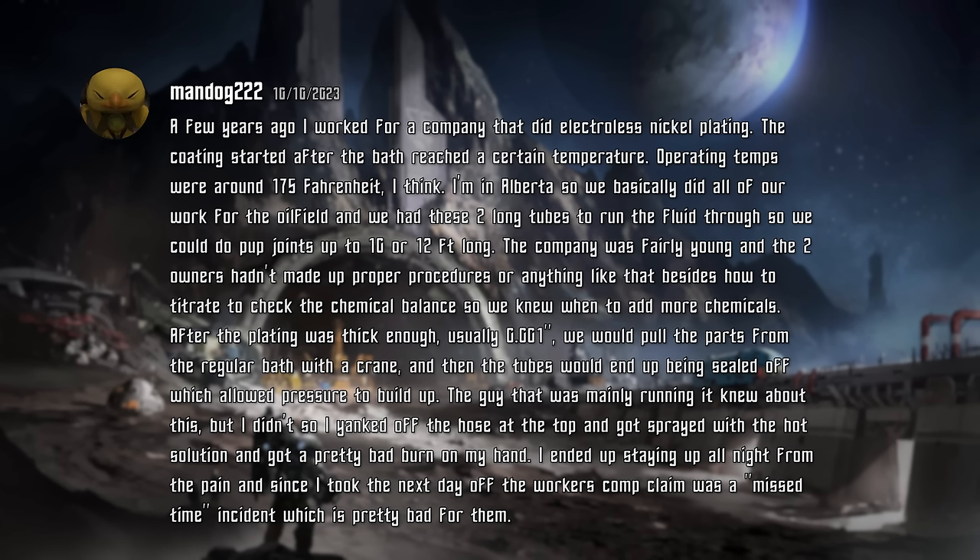The guy that was mainly running this knew about the pressure buildup, but I didn't ask, so I yanked off the hose at the top and got sprayed with a hot solution, and I got a pretty bad burn on my hand. I ended up staying up all night from the pain, and since I took the next day off, the workers' comp claim was a lost-time incident, which was pretty bad for them. Nickel is one of those chemicals that most people don't even realize is carcinogenic. You can get nickel allergies, and I wouldn't go anywhere near a hot nickel plating bath.